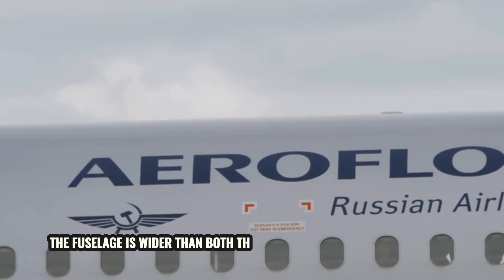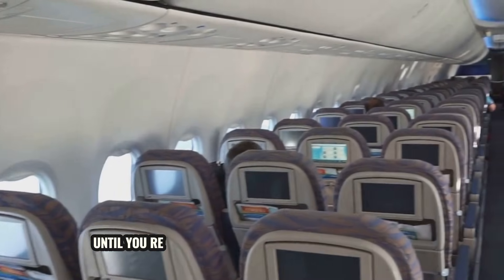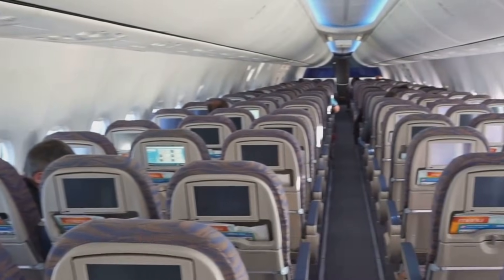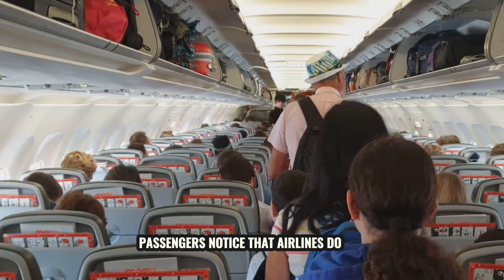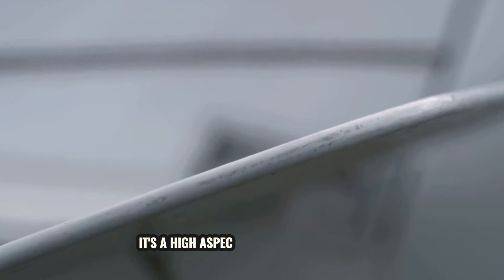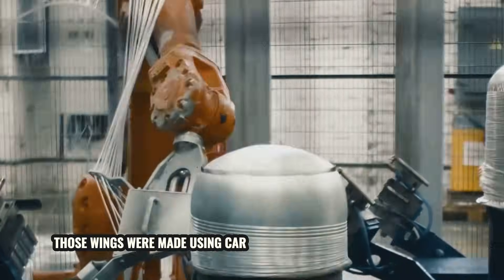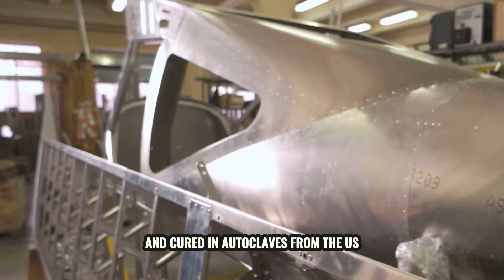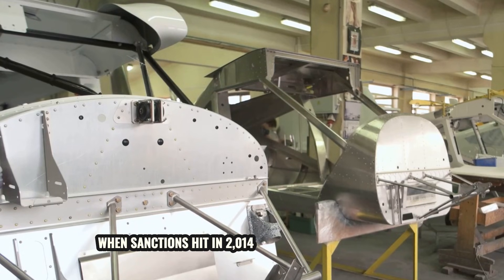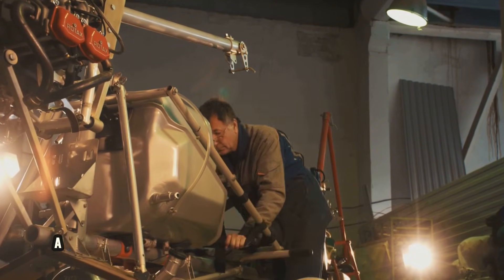The fuselage is wider than both the 737 and A320 by a few inches, which doesn't sound like much until you realize it translates to more shoulder room, wider aisles, and bigger overhead bins. Passengers notice that — airlines do too. The wing is a high-aspect ratio composite wing, meaning it's long and slender, which cuts drag and improves fuel efficiency. Originally, those wings were made using carbon fiber from a Japanese supplier and cured in autoclaves from the U.S. When sanctions hit in 2014 and ramped up after 2022, Russia had to figure out how to make everything themselves — and somehow they did.